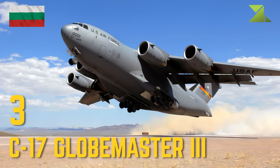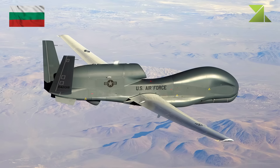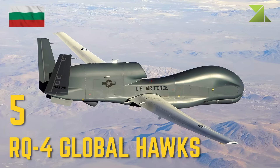Other: C-17 Globemaster IIIs are available through the Heavy Airlift Wing. Northrop Grumman RQ-4 Global Hawks are available through the Alliance Ground Surveillance.